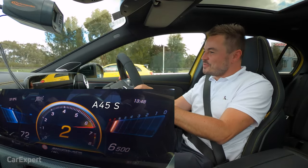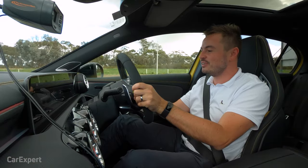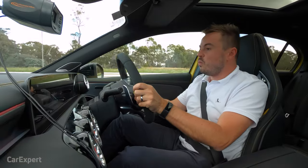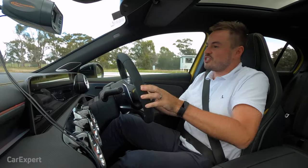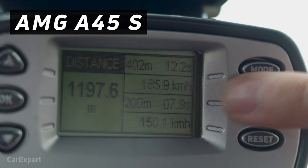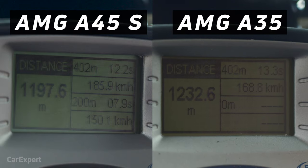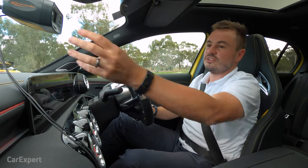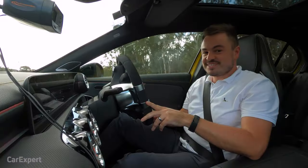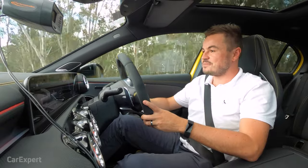This thing is unbelievably quick. We're about halfway through, 160 k's an hour, 170 — and bang, there's the quarter mile. This thing is absolutely astonishingly quick. 12.2 second quarter mile at 185.9 k's an hour. Scott's A35 ran a 13.3 at 168.8 k's an hour. So the A45S is over a second quicker over the quarter mile, which is bloody impressive, and 0 to 100 in four seconds dead flat. It is an absolute missile.